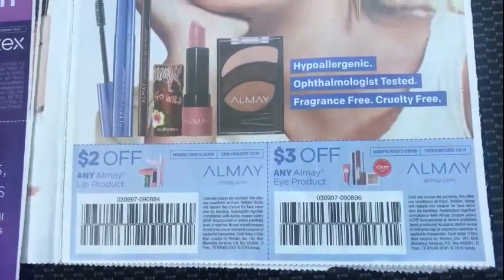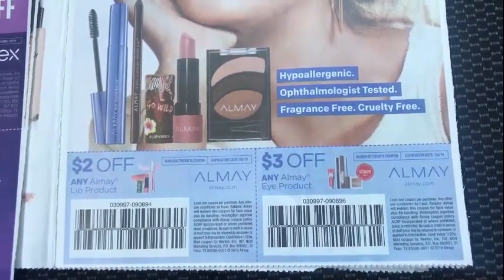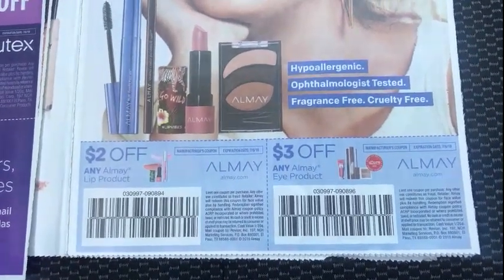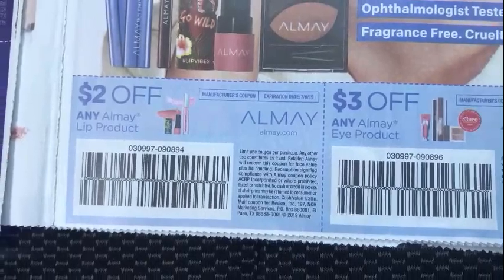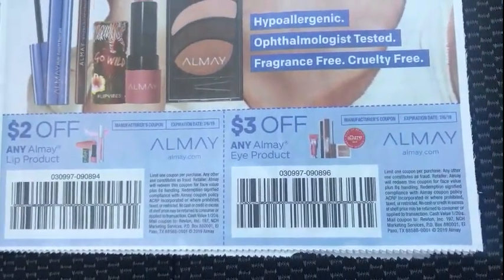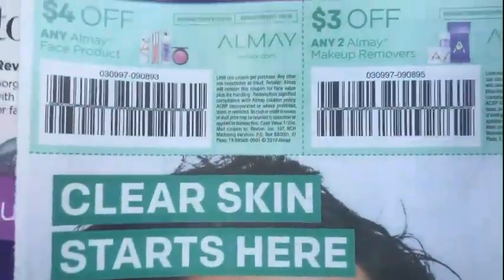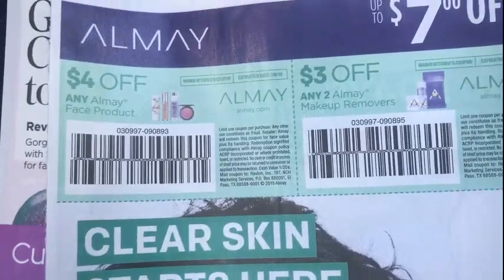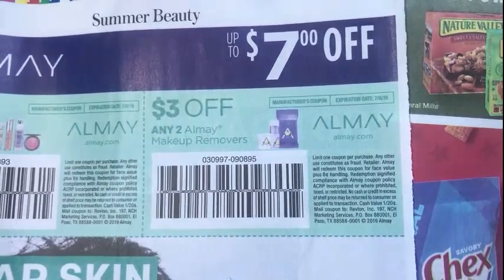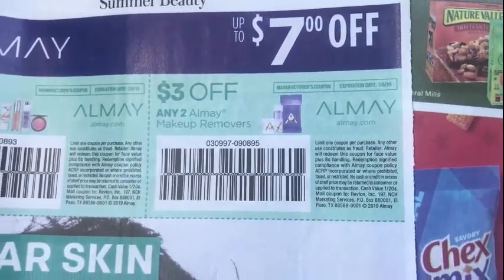Then a $1 off any Revlon nail product. We have $1 off any Q-Tips, and we have some Almay coupons. Walgreens has plenty of Almay on clearance — hopefully we'll get a spin booster on beauty and personal care coming up pretty soon, this weekend if I'm not mistaken. There's a $2 off any Almay lip product, $3 off any Almay eye product, $4 off any Almay face product, and there's plenty of foundation on clearance.